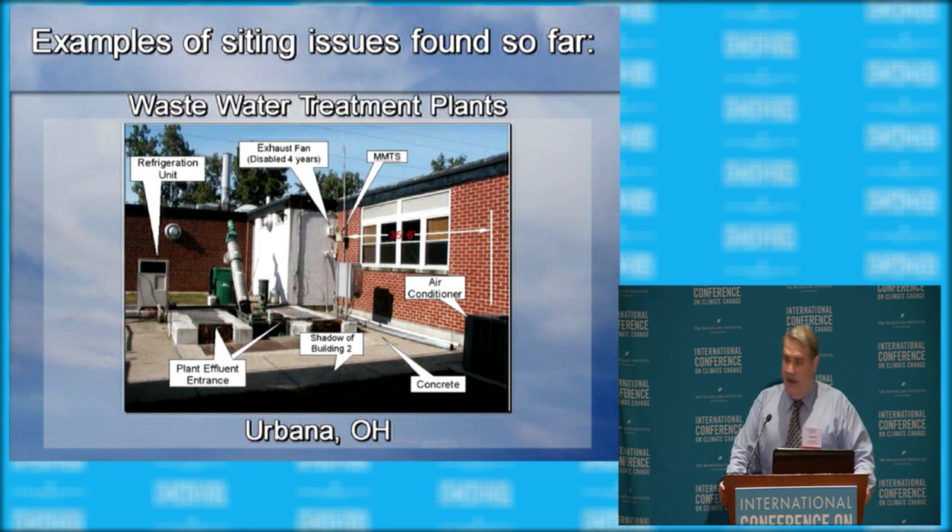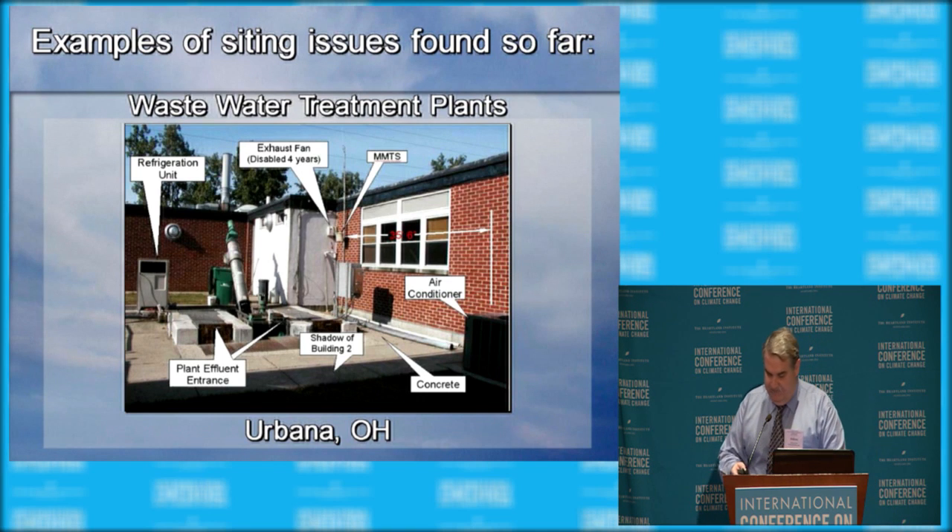Here's another sewage treatment plant, this one in Urbana, Ohio. You can see the temperature sensor on the wall right next to it, six inches away. There's a note there that says 'refrigeration unit.' The observer asked what it was doing there. When workers are working on the equipment, it gets so hot in that region they need something to cool them down. This is where we measure temperature.